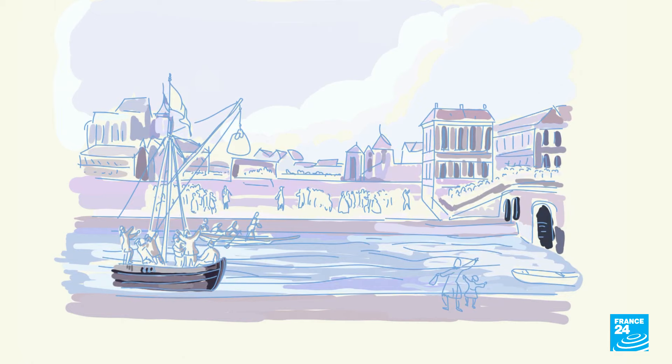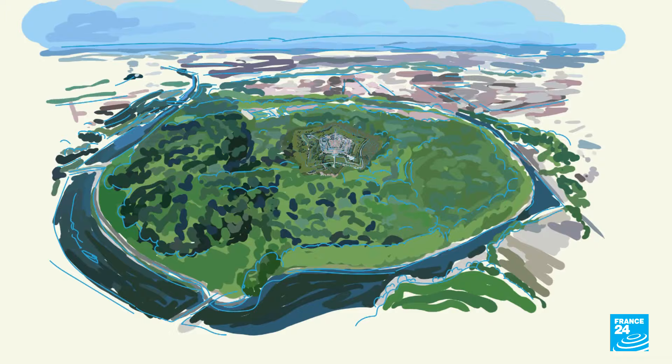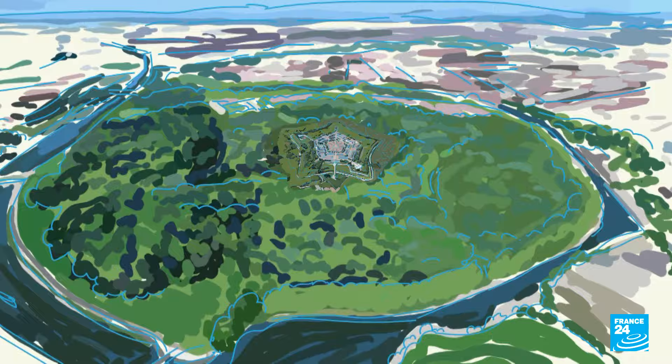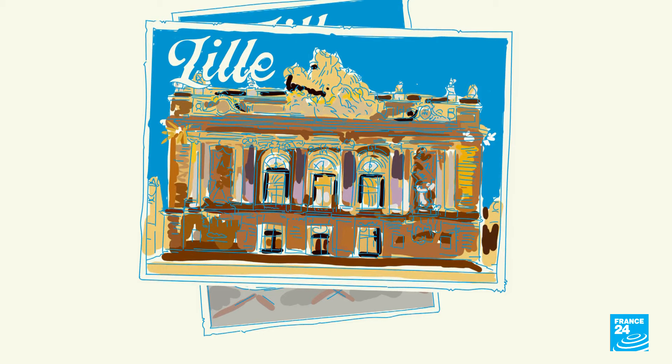Under Flemish, Burgundy, and Spanish rule, the city ultimately became French in 1667 during a conquest by Louis XIV. The king's famous French military architect Vauban built a citadel in Lille, which is a UNESCO World Heritage Site and one of several stunning sightseeing destinations that bring people to the city today.